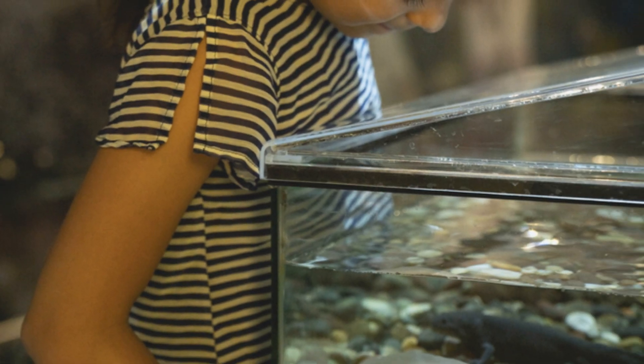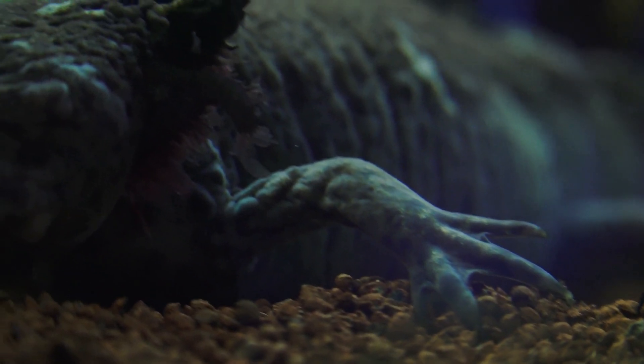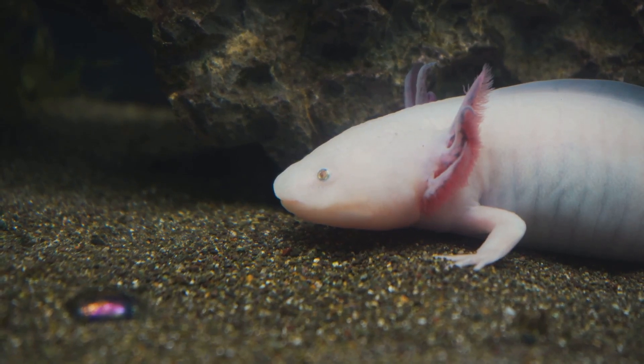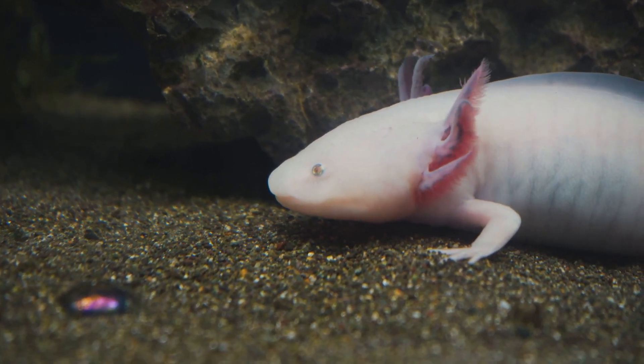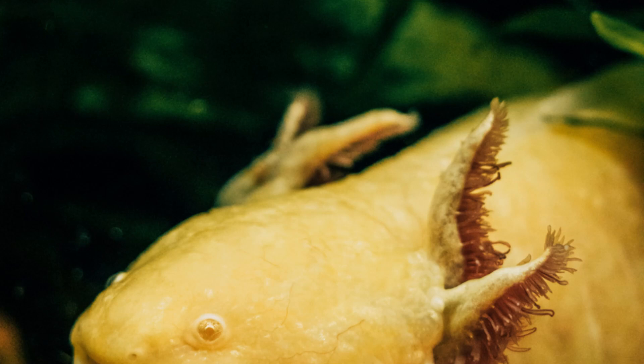Axolotls are also super smart. They can recognize their owners and even learn simple tricks. They're like little underwater puppies. The Axolotl is an amazing creature and we need to protect it. Remember to tell your friends about the Axolotl and how special it is.